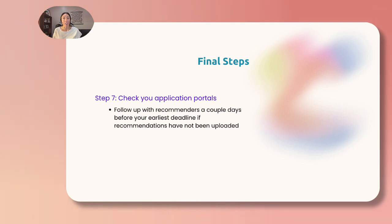We're now on to the final steps. Step seven, check your application portals a few days before your deadlines. You will be able to see if your recommendations have not been uploaded yet. If needed, check back in with your recommenders in person and ask if they need anything else from you to submit your recommendation by your deadline.